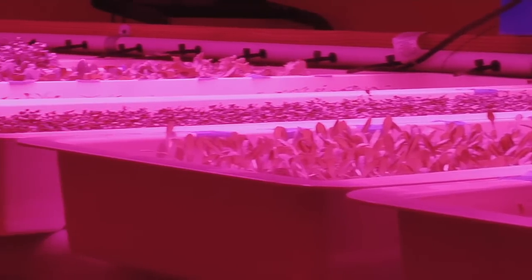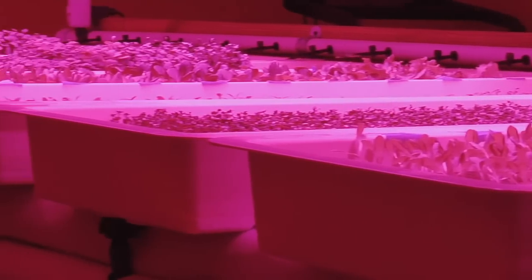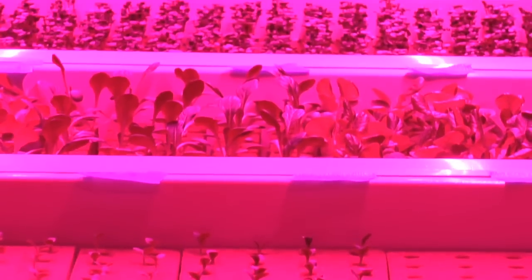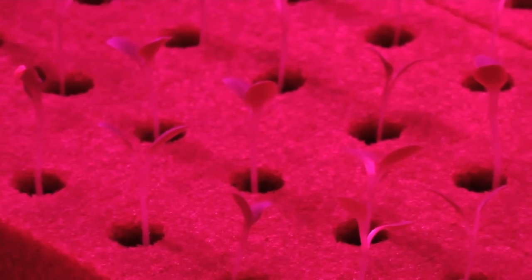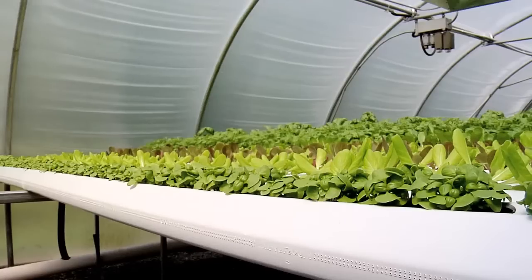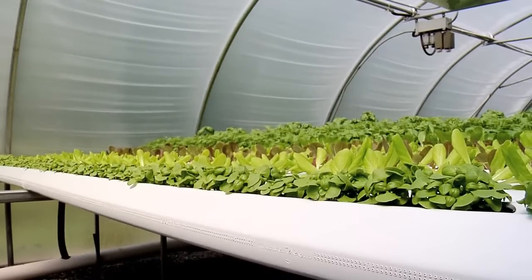We start everything off — all our seeds — we germinate them in what we call our propagation room. We start the seeds in some media cubes and allow them to germinate anywhere from one to two weeks, and once they get some true leaves growing we transfer them out to the greenhouse and get it going from there.